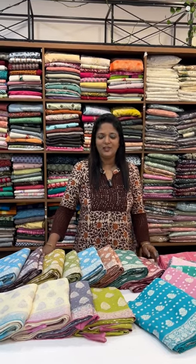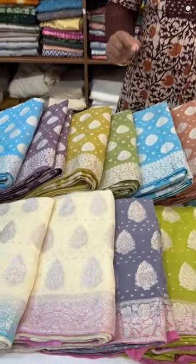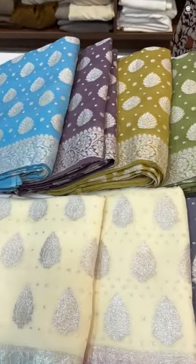In Banarasi weave, there are beautiful solid pieces on display. They are all beautiful colors, and they have a silver weave. We carry a piece of soft tight fabric.